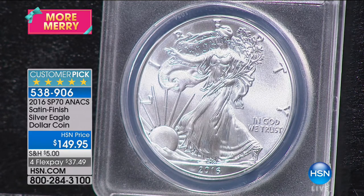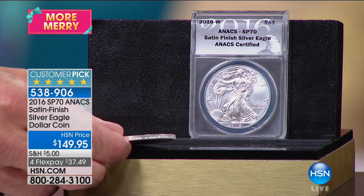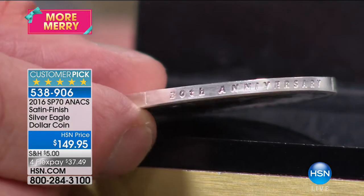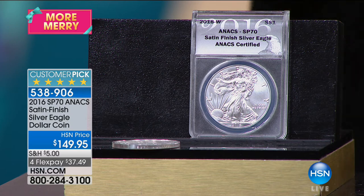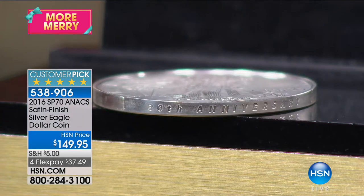Now add in the 30th anniversary designation with the edge lettering. The only edge-lettered silver eagles are the 30th anniversary American silver eagles that say '30th anniversary.' That 10th anniversary coin — a $30,000 coin — doesn't say anywhere on the coin that it's 10th anniversary. The first time they put a West Point mint mark on a coin was the 1995 10th anniversary, and that's why it's a $30,000 coin in this condition.